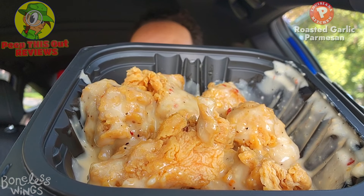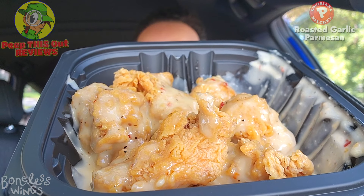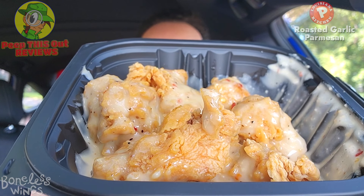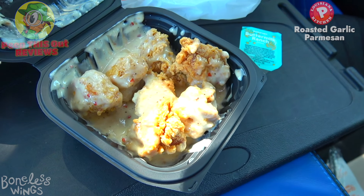This is definitely going to trigger some of you peeps out there, because as far as I'm concerned, if you're going to call something wings it has to have a bone on the inside — otherwise it's just a glorified nugget. And that's kind of what I'm looking at here. What I've got is a nice amount of fried crispy golden brown goodness along with a very pungent garlic parmesan sauce.